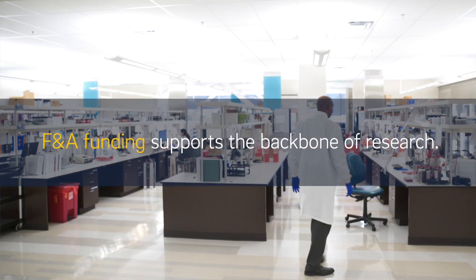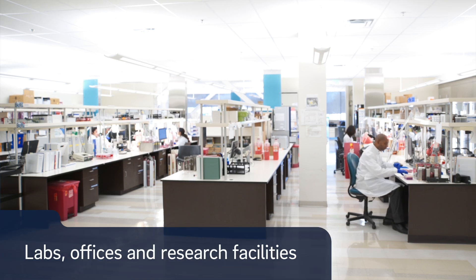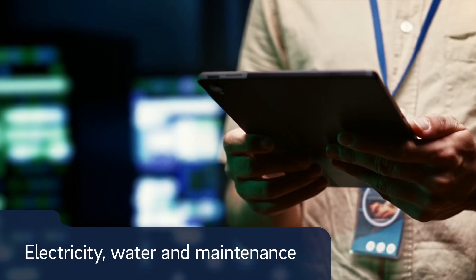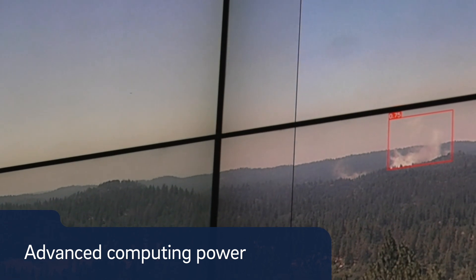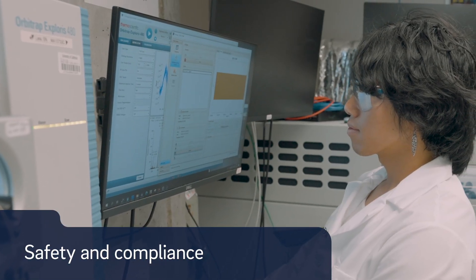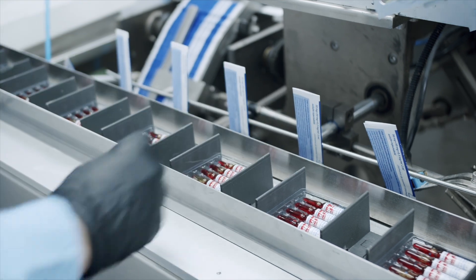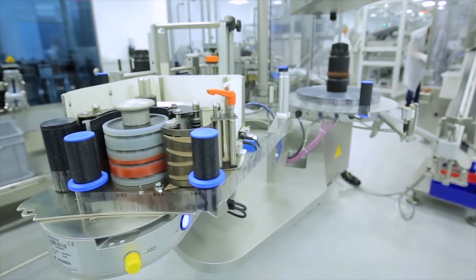F&A funding supports the backbone of research, including labs, offices, and research facilities — the spaces where discovery happens. Electricity, water, and maintenance keep research running 24-7. Advanced computing power processes massive amounts of data. Safety and compliance protect our scientists, students, and patients while meeting federal regulations. Without F&A, scientists wouldn't have the infrastructure they need to turn ideas into life-saving breakthroughs.